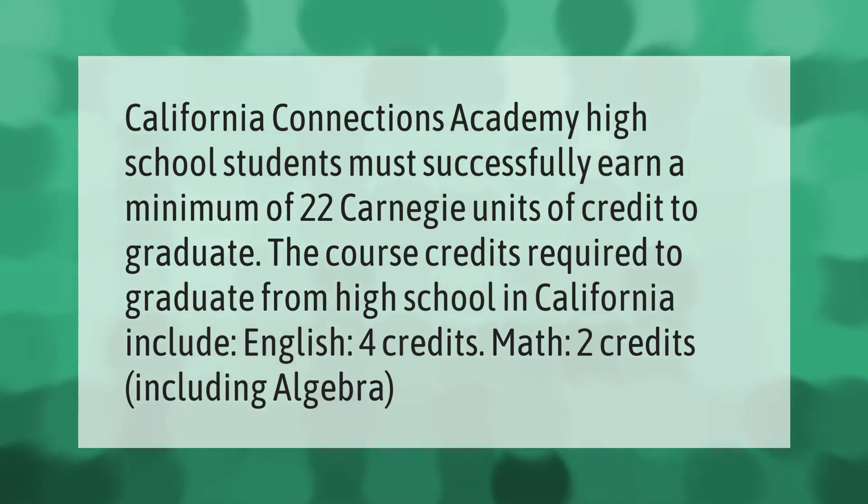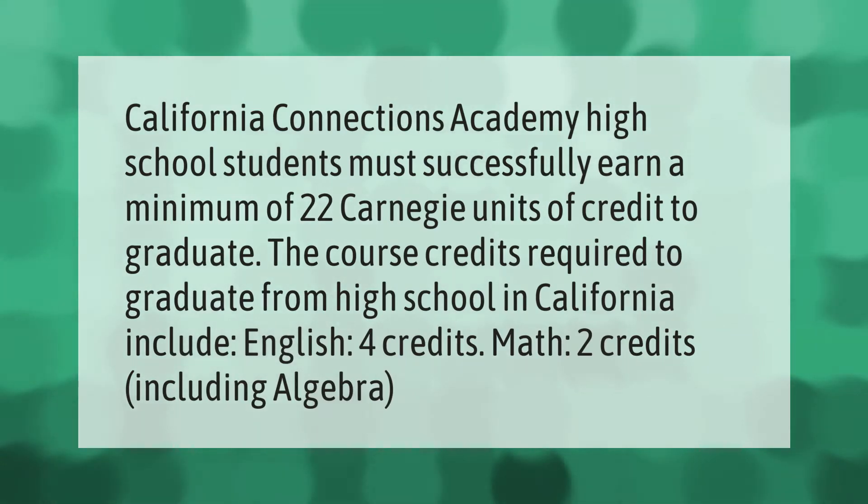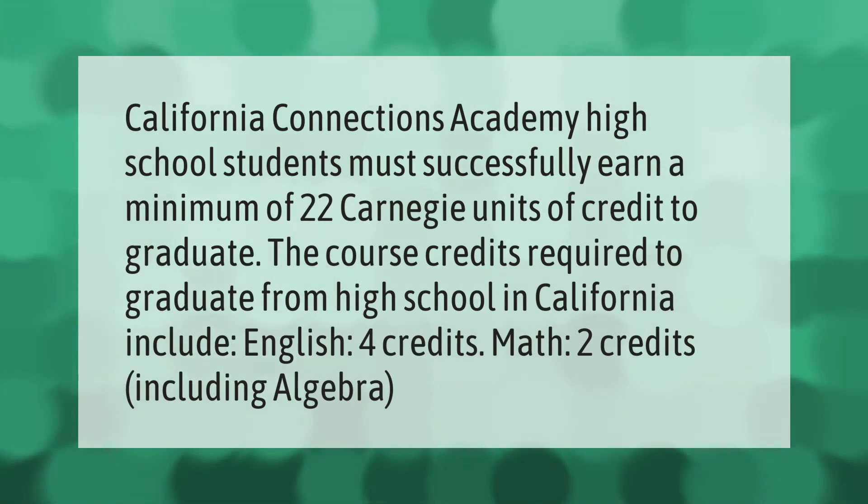California Connections Academy high school students must successfully earn a minimum of 22 Carnegie units of credit to graduate. The course credits required to graduate from high school in California include English — four credits — and math — two credits, including Algebra.